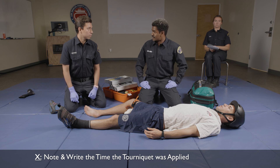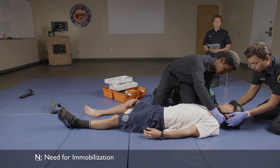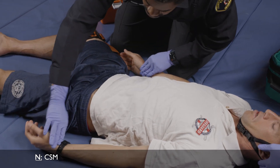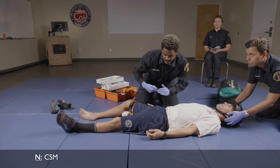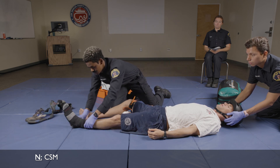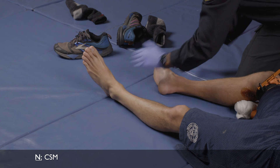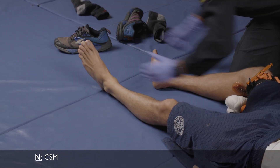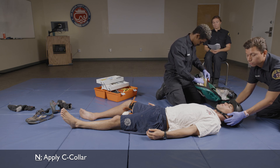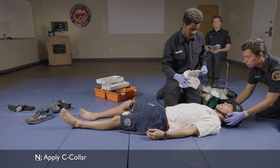Rescuer 2, can you hold inline stabilization of the head while I check the patient's neck, check CMS, and apply a C-collar? Does this hurt, Chris? No. I'm going to check your radial pulses. Can you feel this? Yes. Can you wiggle your toes and give me a thumbs up? I'm going to get the C-collar now and fit it to my patient.